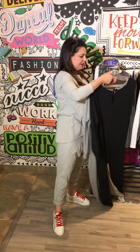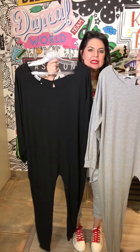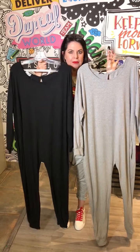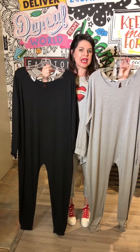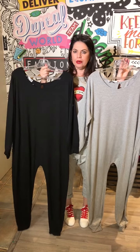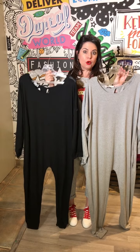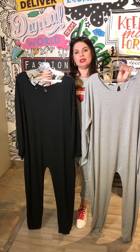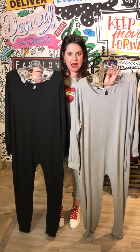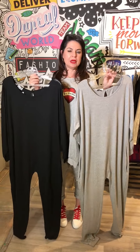Our black canvas parum jumpsuits are in now, ladies. These have no hanger appeal, but I can't tell you how incredible they look once you add a belt, a tassel necklace, or a horn necklace, or throw over one of your jackets or a fur gilet. So much can be done with these — you can have a lot of fun dressing them up and down.